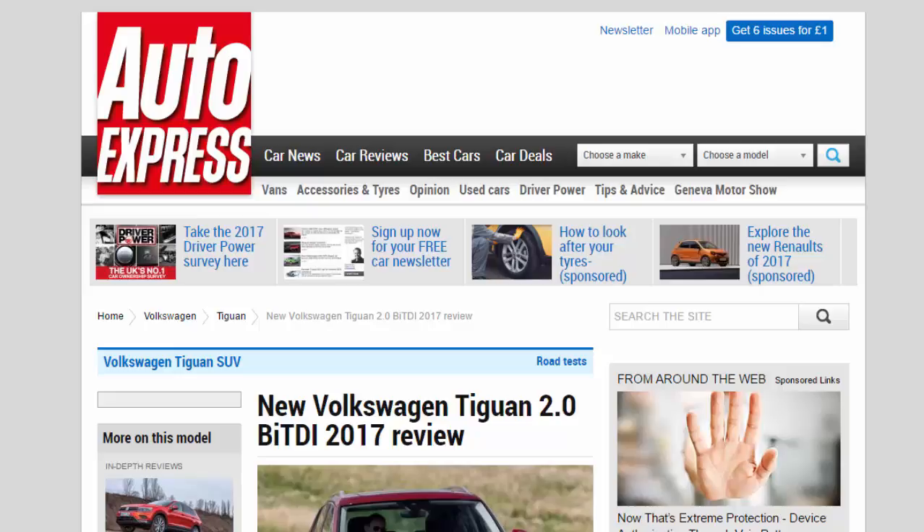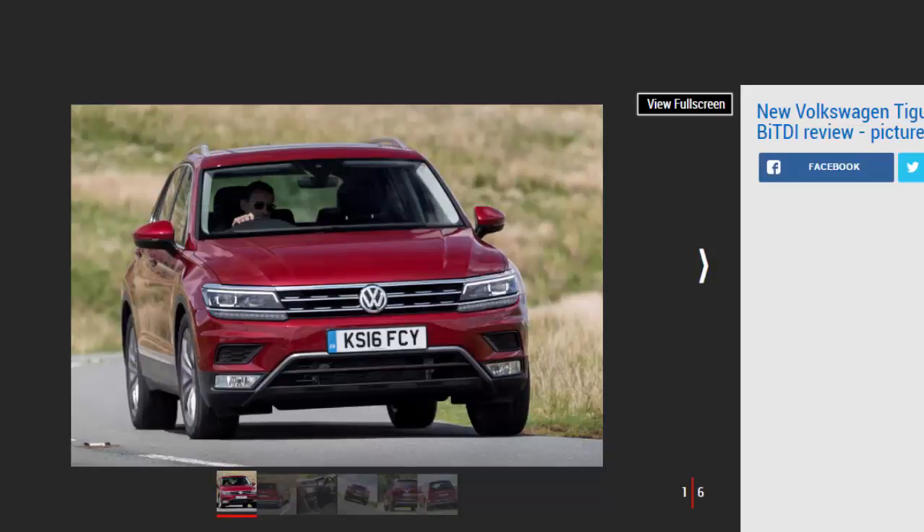New Volkswagen Tiguan 2.0 BiTD 2017 review. The punchy 2.0 bi-turbo diesel is the most powerful VW Tiguan available. Verdict: four stars. This BiTD is the most powerful Volkswagen Tiguan on sale and packs quite a punch, marrying performance with the usual refinement and high-tech ambience we've come to expect from VW's mid-size SUV.